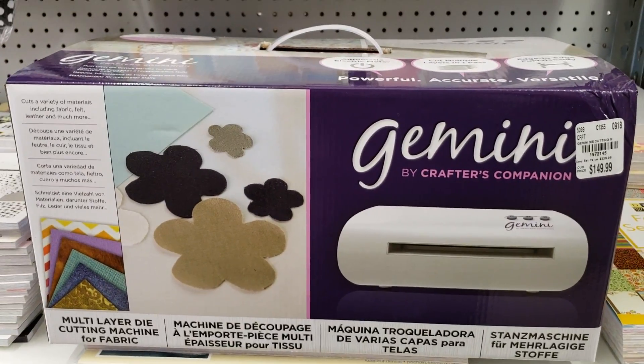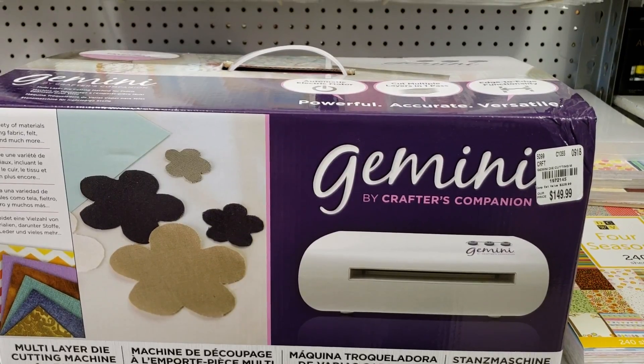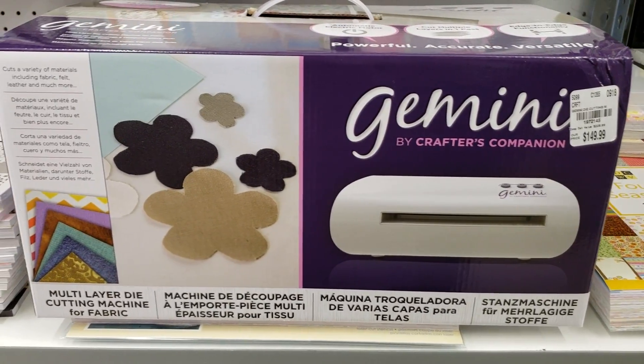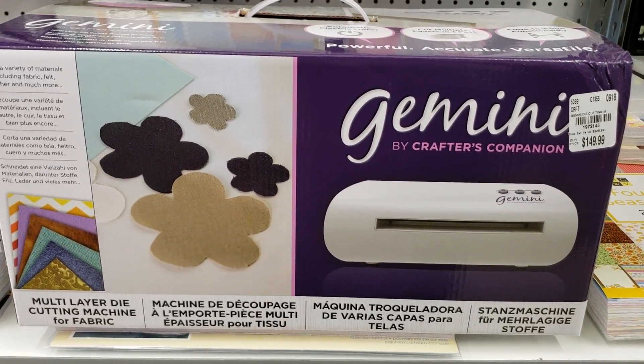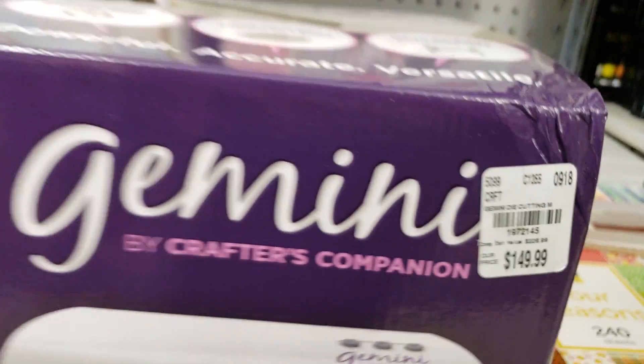Okay guys, I am coming to you with the deal of the week. This is the Crafter's Companion Gemini Machine, available at Tuesday Morning. Here's your code, it's $149.99.